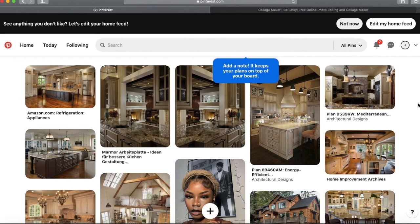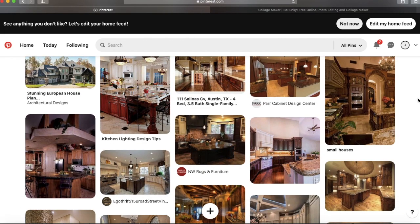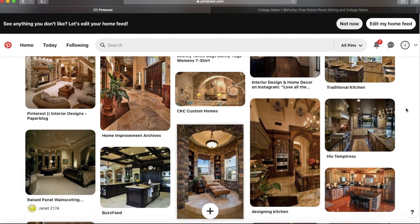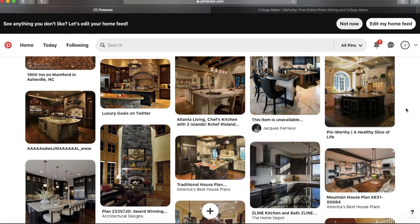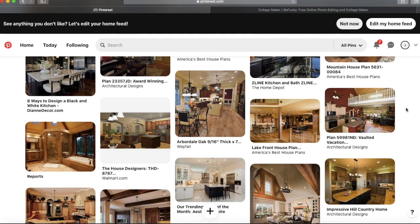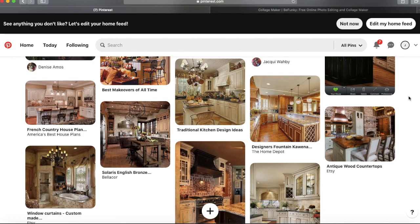My Pinterest likes basically describe my life — this is what I do every single day. I'm just house-obsessed. I'm going to show you how I use Pinterest to build my homes in Bloxburg. First, I like to start with the exterior of the house. I scroll through my likes and see what exterior looks cool, and I pick that first because you need the outside before you can do the inside.